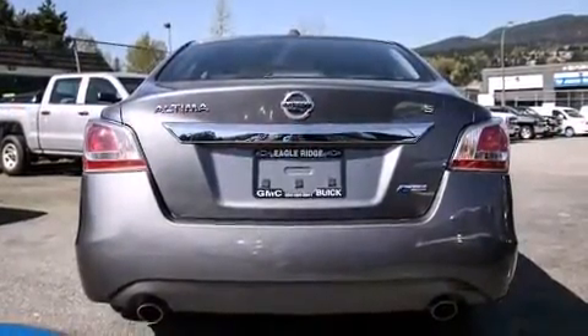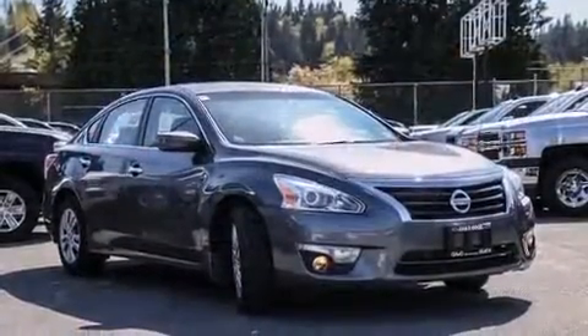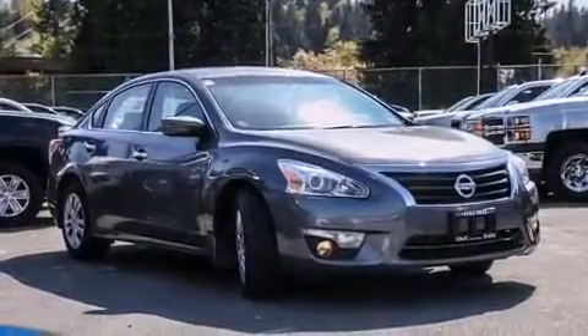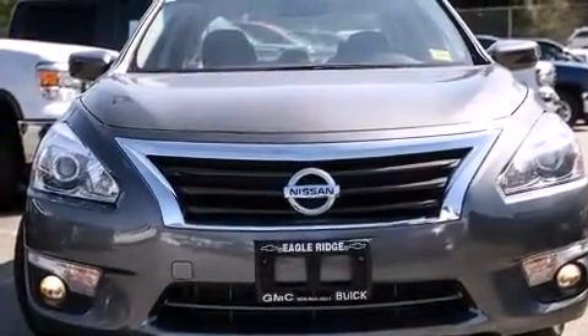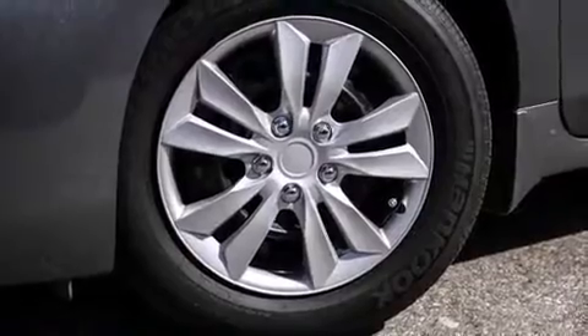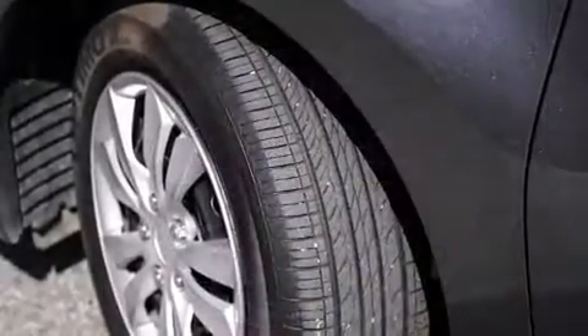Nissan prioritized practicality, efficiency, and style by including front and rear reading lights, one-touch window functionality, and remote keyless entry. You and your passengers will enjoy the stereo system, which includes a CD player with MP3 capability and steering wheel-mounted audio controls.